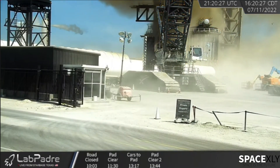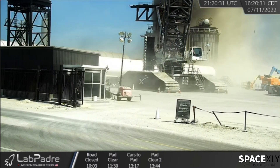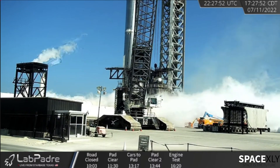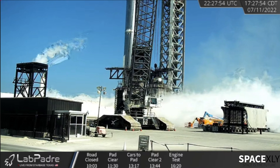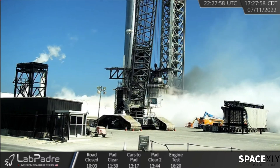If there was to be static fire testing, an overpressure notice was to be sent to Boca Chica residents. But the good news is the booster is still standing. Minutes later, more explosions could be heard and a huge smoke could be seen rising from the pad. We don't know what was burning — let's hope nothing serious was caused.